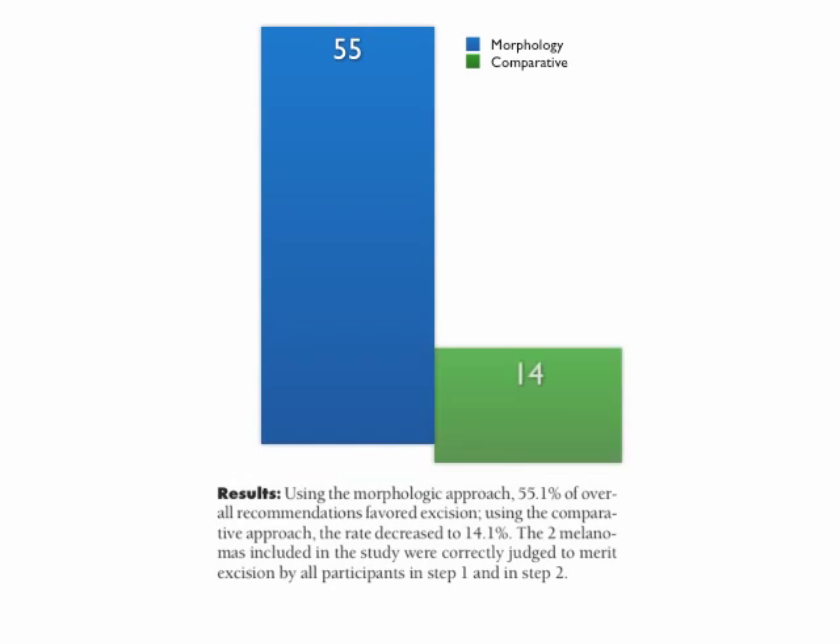The results of the study outlined that, using the morphologic approach, 55% of overall recommendations favored excision. Using the comparative approach, the rate decreased to 14%. The two melanomas included in the study were correctly judged to merit excision by all participants in both step 1 and step 2.